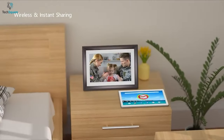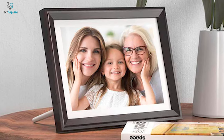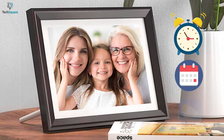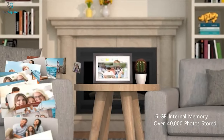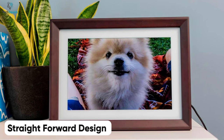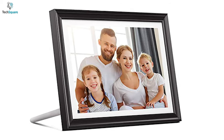Through its 2.4GHz Wi-Fi connectivity, you can project photos and videos of your choice with the help of email or the smartphone app. This frame is more than just a digital frame — you can utilize it to set alarms, view the calendar and weather, and even use it as an FTP server, all thanks to its 16GB of built-in storage.